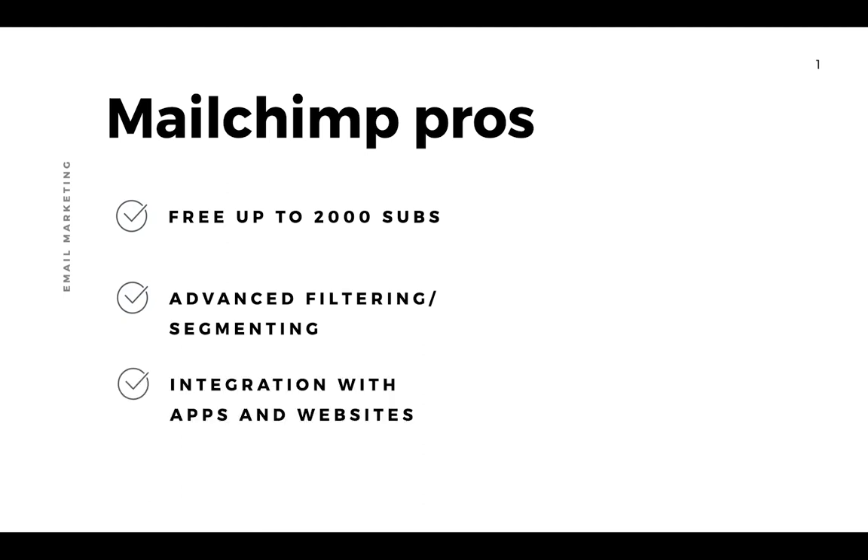Because MailChimp has been around for so long, they integrate with hundreds of different apps and websites across the internet. There are loads of different things you can do with their integrations, including e-commerce — you can have your customers feed directly into MailChimp. It connects with a lot of different things on the internet because it's so well used and reputed.